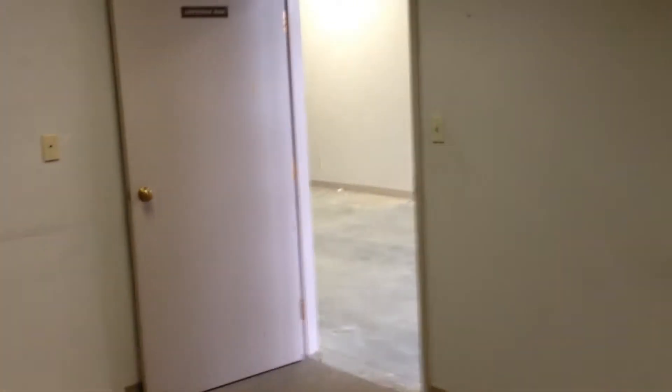Here there's a conference room. It needs a coat of paint and stuff, but there's a conference room in here. It's about — I don't know — 400 square feet or something. Just big enough for a nice table.